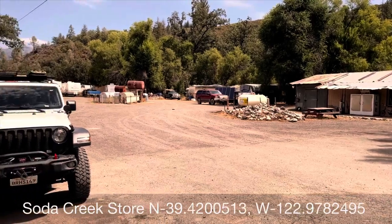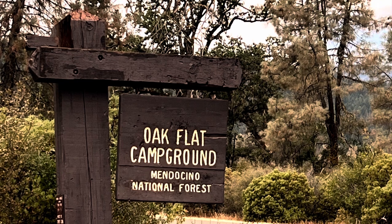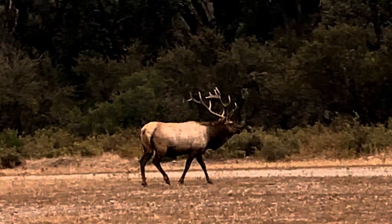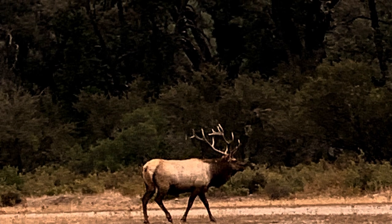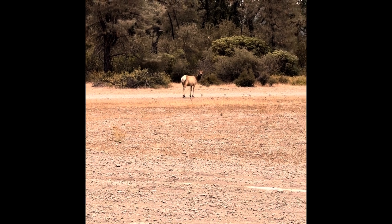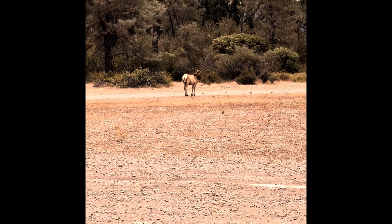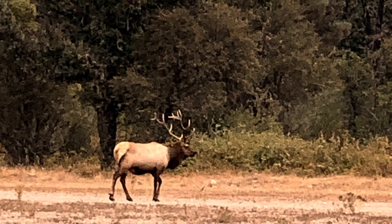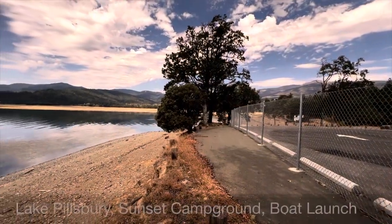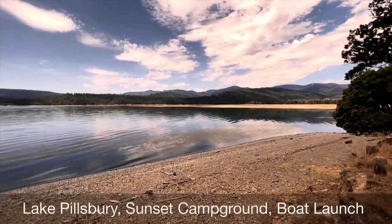Up ahead is Lake Pillsbury with several campgrounds around the edge of the lake. The campgrounds are first come, first served. Sunset Campground has a lot of nice sites and it also has a boat launch.